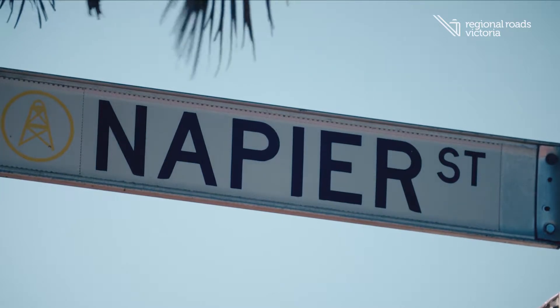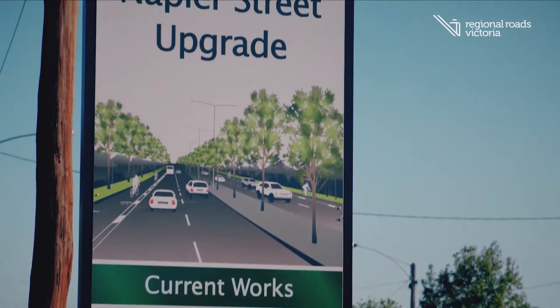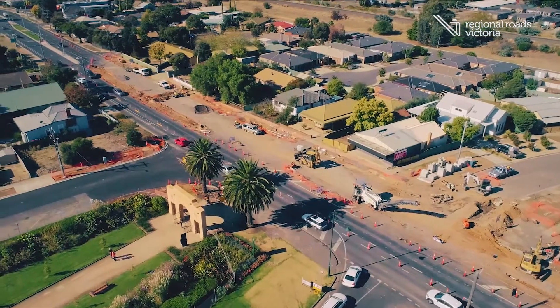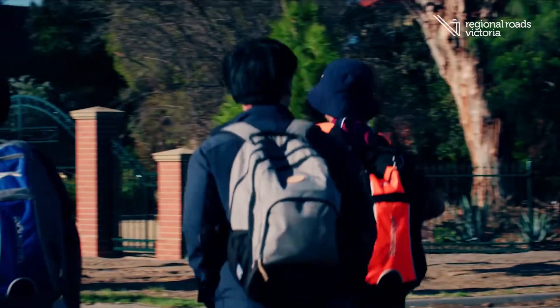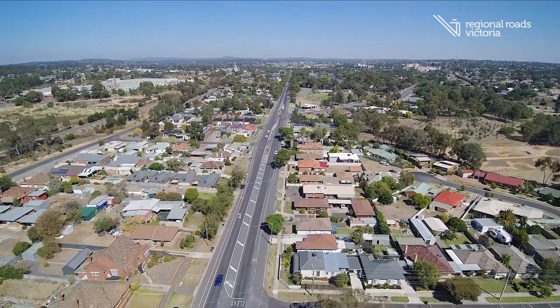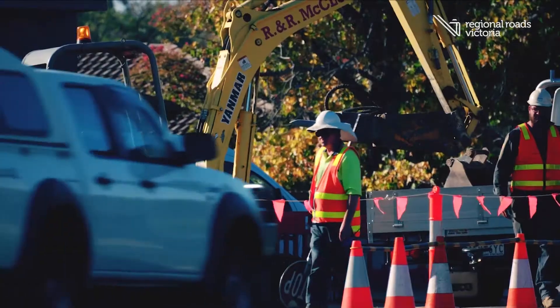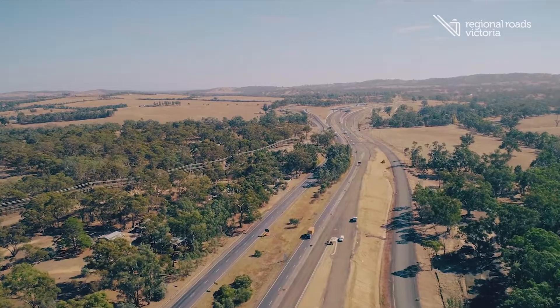On Napier Street we're transforming the northern gateway into Bendigo and turning it into a tree-lined, safer boulevard for Bendigo. Part of the works include additional lanes to increase both safety and capacity and we're also making it a lot safer for pedestrians and cyclists. Upgrades like we're seeing on Napier Street and many others across the region are so important to support the growth that's occurring in places like Bendigo and to also make sure that we've got a safe and efficient road network.